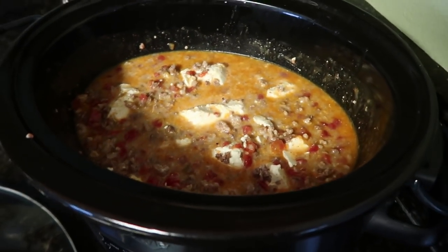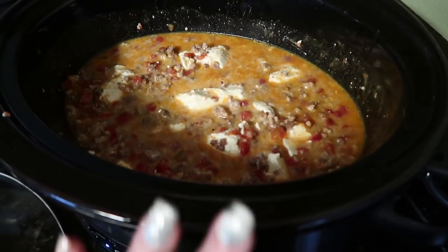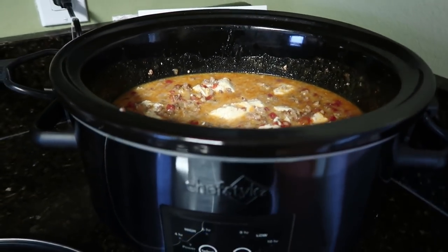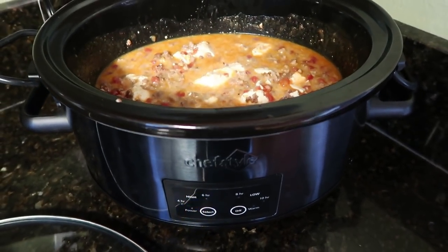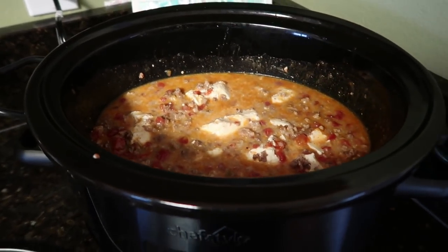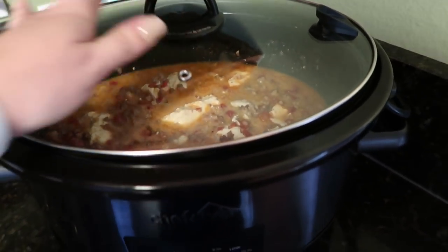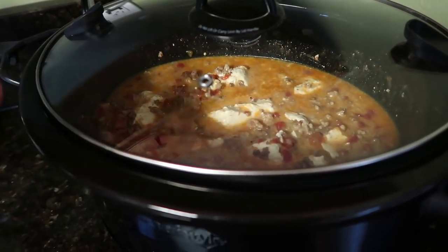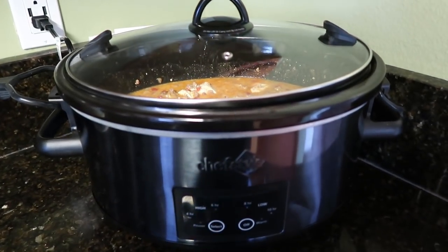I used my spoon to chunk up the cream cheese a little bit so it melts more easily. All you're going to do now is cook it on low for four hours or high for two. I'm cooking it on low because it's still the afternoon — just finished lunch. I'm going to put the top on and come in and give it a stir every now and then to make sure the cream cheese melts and gets distributed evenly throughout the soup.